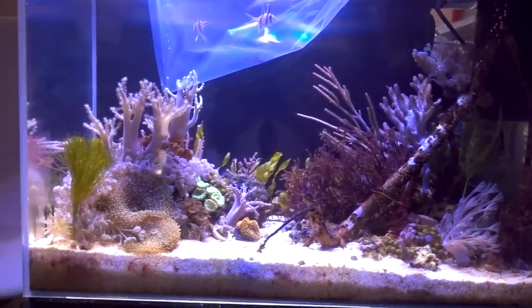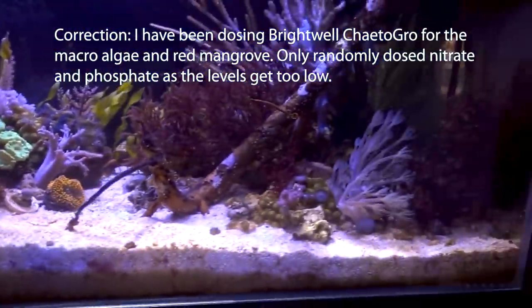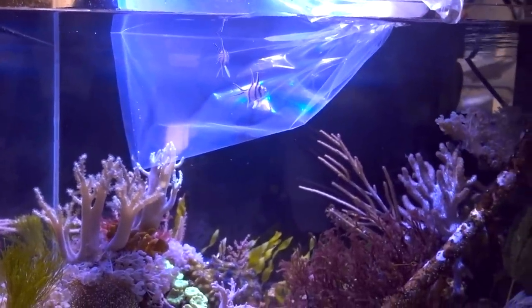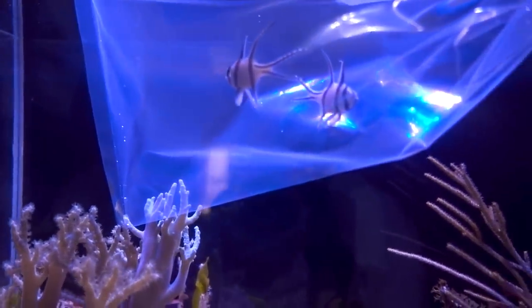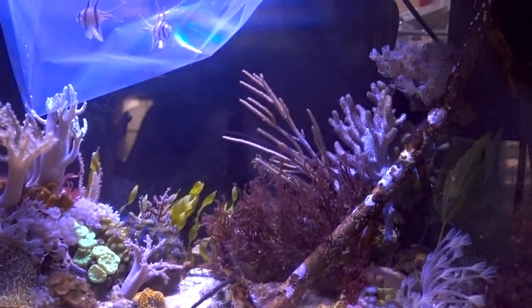And number two, I need to constantly dose nitrate and phosphate in this tank to fuel the macroalgae, meaning that I need more excess nutrient in the system. One good way is to feed more, and in order to feed more without producing too much detritus is to get fish — because I need the fish to eat and I need the fish to poop. In turn, the poop is going to feed the macroalgae as well as the coral.